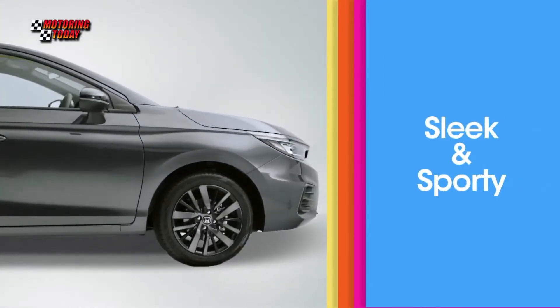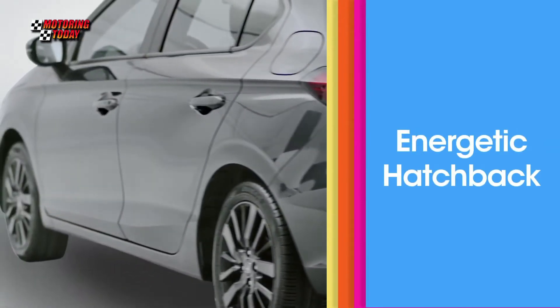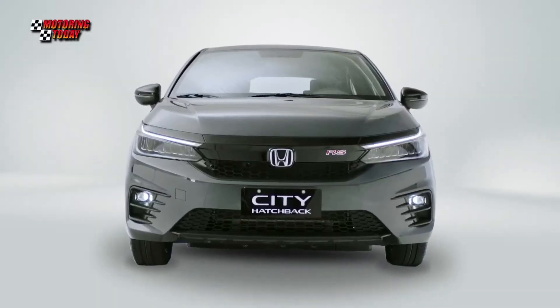While it has the same 2,600mm wheelbase, the City Hatchback is 21mm higher but 204mm shorter than the City Sedan.